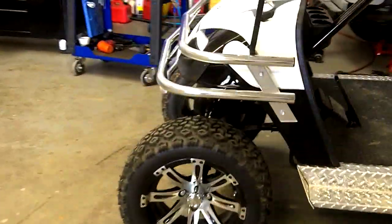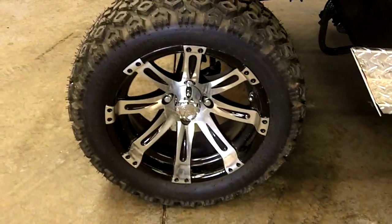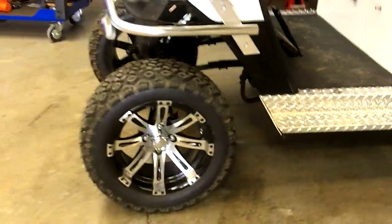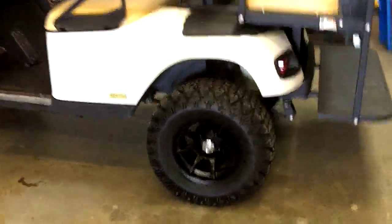Over here we have a 14-inch rim, which is one of the biggest rims you can get for a golf cart right now. The 22-inch tire looks great, especially on the cart — it's a big rim.